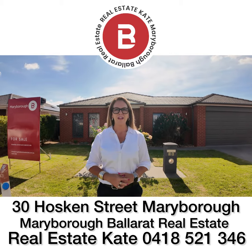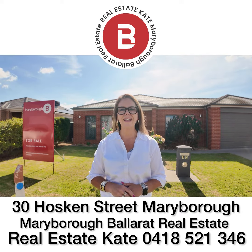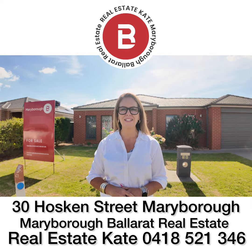It's Real Estate Kate from Maryborough Ballarat Real Estate. Welcome today to 30 Hoskin Street in Maryborough. We've got a fantastic family home here in Wirriki Estate, only a short distance from CBD Maryborough. Have we just found you your first or next property? Call me directly — Real Estate Kate, 0418 521 346.